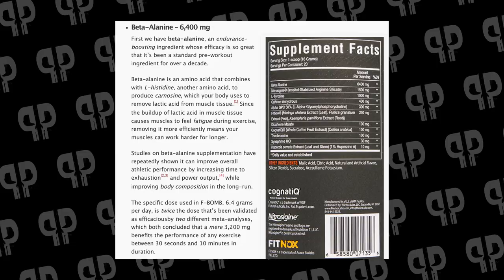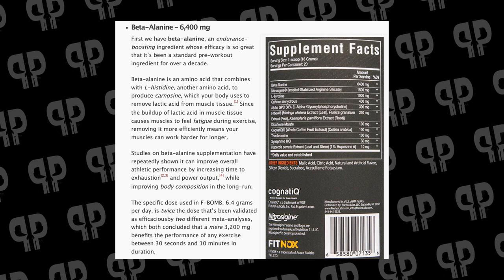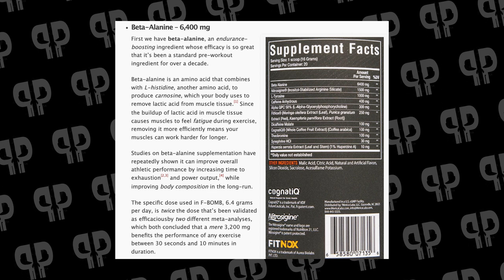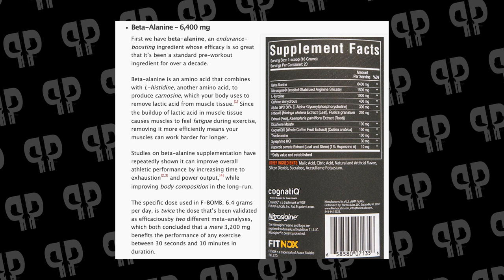Now let's talk ingredients. We have 400mg of caffeine anhydrous plus 100mg of di-caffeine malate — 473mg total. You're also going to get 6.4 grams of beta-alanine, which helps with endurance, helps your body produce more carnosine in the muscles, and helps flush out lactic acid. Beta-alanine is the rate-limiting precursor to carnosine production. This is a double clinical dose, and extra studies show that 6.4 grams gets you to saturation even faster.